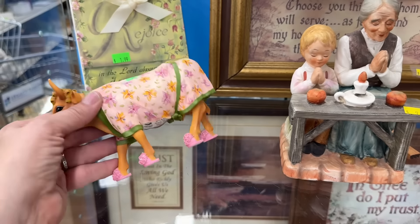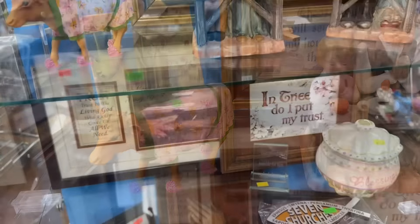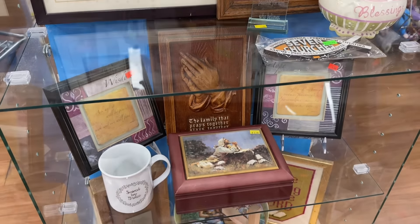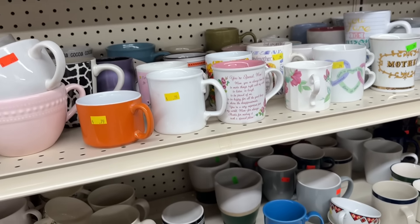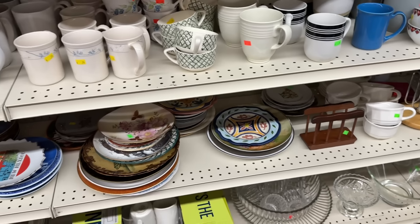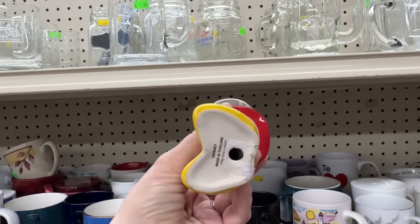The cow in slippers totally caught my eye. Westland giftware. Oh my gosh. I always have to check the mugs just in case there's something I can't live without. Today, there does not appear to be anything I can't live without. Okay, this is cute. I can live without it, but it is cute.